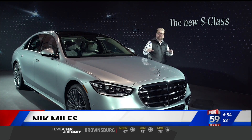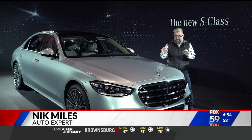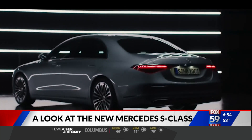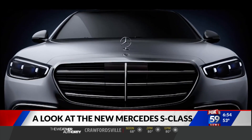Thanks, guys. I'm in a secret location. Mercedes-Benz have actually asked me not to tell you where I am to look at this vehicle — the brand-new Mercedes-Benz S-Class for 2021. Every seven years or so, Mercedes evolves their S-Class, their halo luxury sedan.